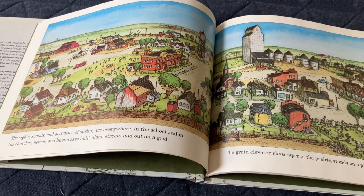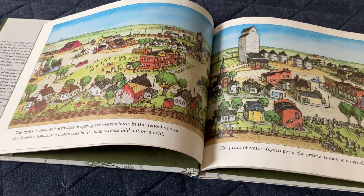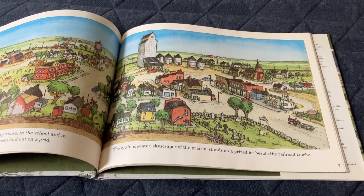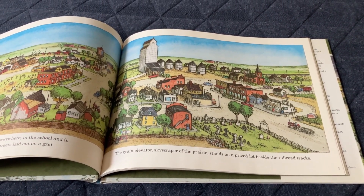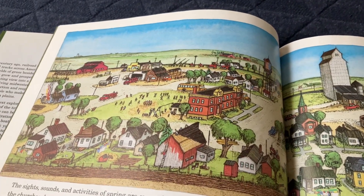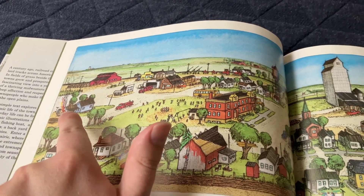The sights, sounds, and activities of spring are everywhere. In the school, the churches, and homes, business is built along streets laid out on the grid. The grain elevator, skyscraper of the prairie, stands on a prize lot beside the railroad tracks. There are children during recess, and there's a fire department rushing to a fire on a burning house.